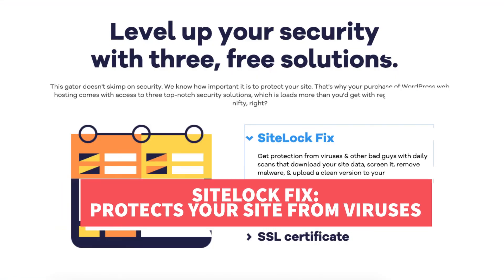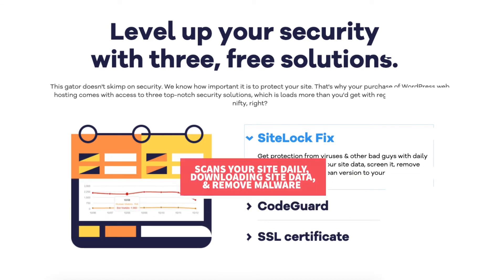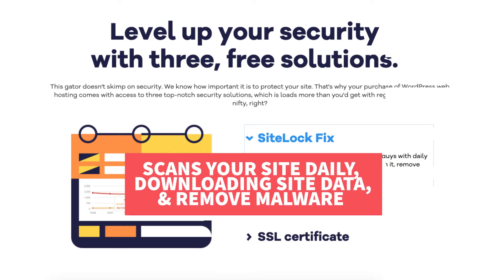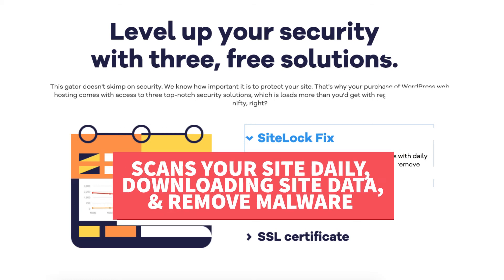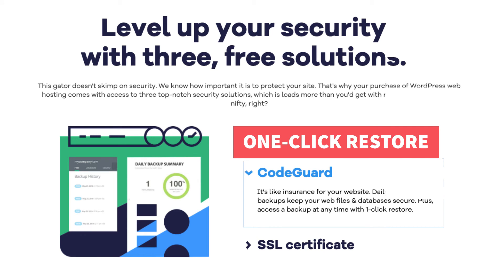Also included is SiteLockFix and CodeGuard. SiteLockFix is a security feature that will protect your site from viruses, scan your site daily, download your site data, screen it, remove malware, and upload a clean version to your site. CodeGuard automatically backs up your site daily, and if something happens, you can restore your site to a previous backup with a one-click restore.